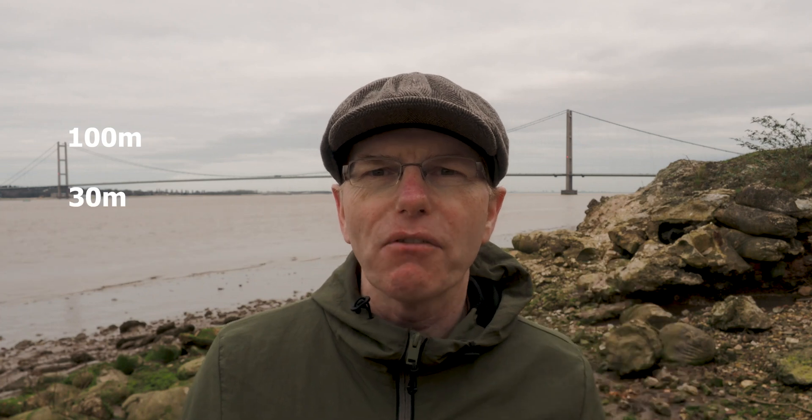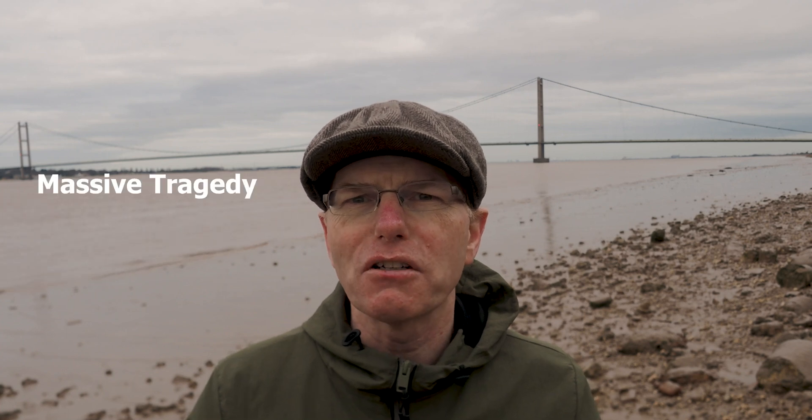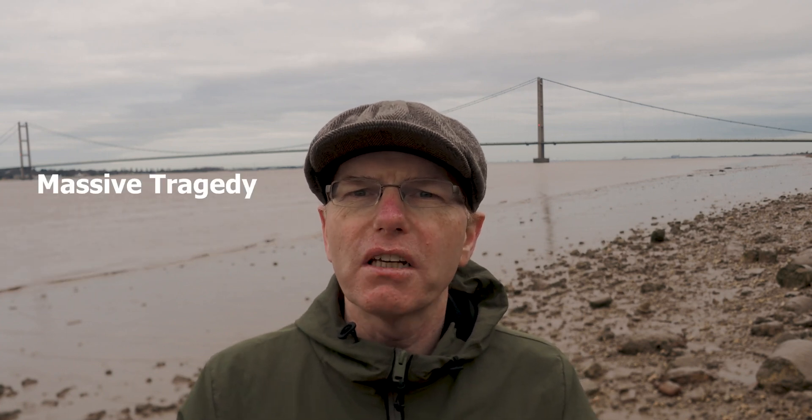The tower is 100 metres from the river and the car deck is about 30 metres from the level of the water. In recent times there's been quite a few young people that have used this bridge to end their lives and it's been a massive tragedy. Therefore, during Covid and before Covid, there's been a lot of security and the bridge has been closed to pedestrians because of that.